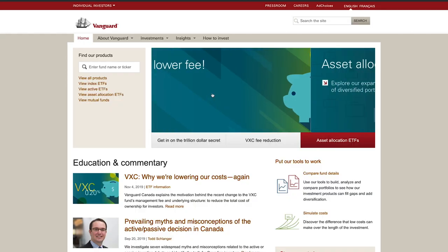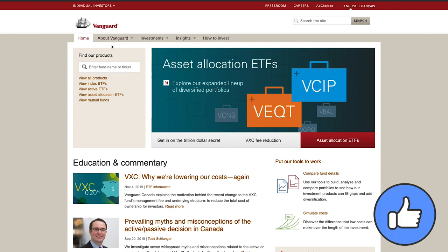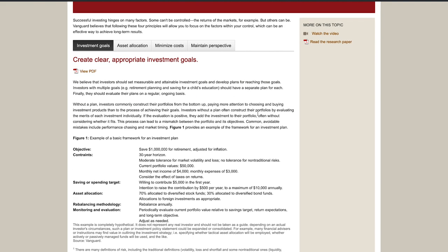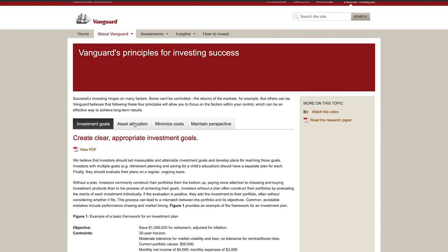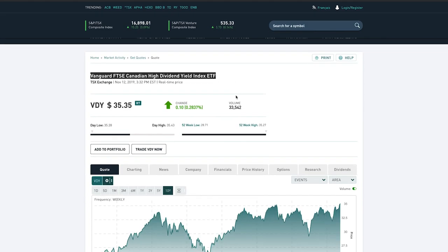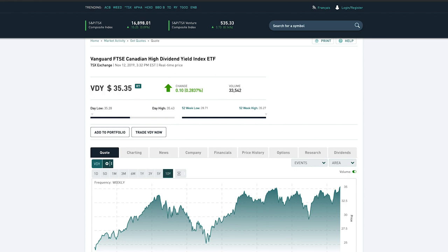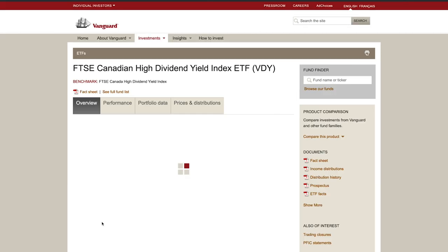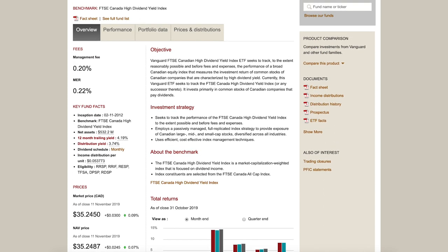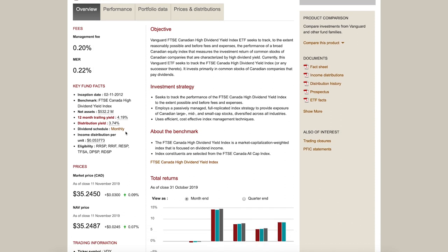The first dividend specific ETF comes from Vanguard Investments, one of the leading Canadian ETF providers with equity-based ETFs across multiple global markets, as well as commodity and fixed income ETFs. The specific ETF is the Canadian High Dividend Yield Index ETF, ticker symbol VDY. Its objective is to track the performance of a broad Canadian equity index measuring the investment returns of common stocks characterized by high dividend yield. At the time of filming, it trades at roughly $35.22 on the Toronto Stock Exchange and manages about $532 million in net assets.